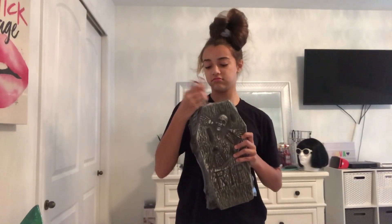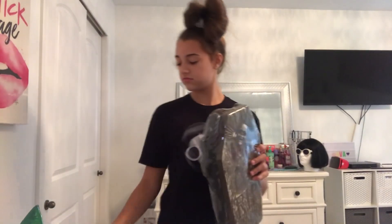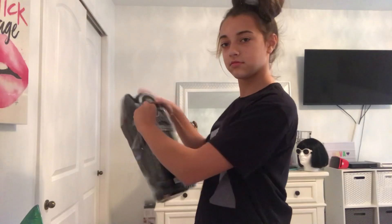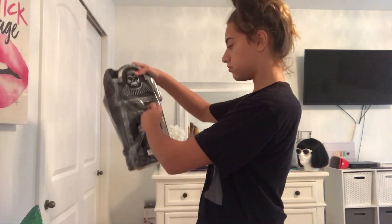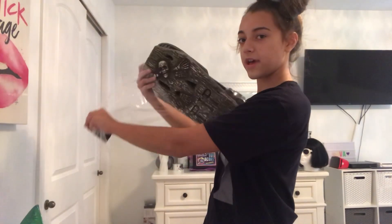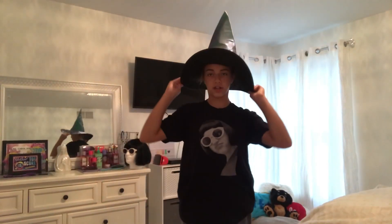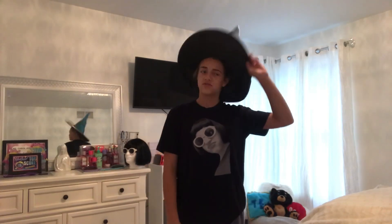That was my Five Below haul. I need to finish cleaning my room. I'm gonna cut the tags off of everything. So these are the things that we get to decorate with. This isn't really a decoration — I just kind of bought it. I'm just gonna put it on my bed.